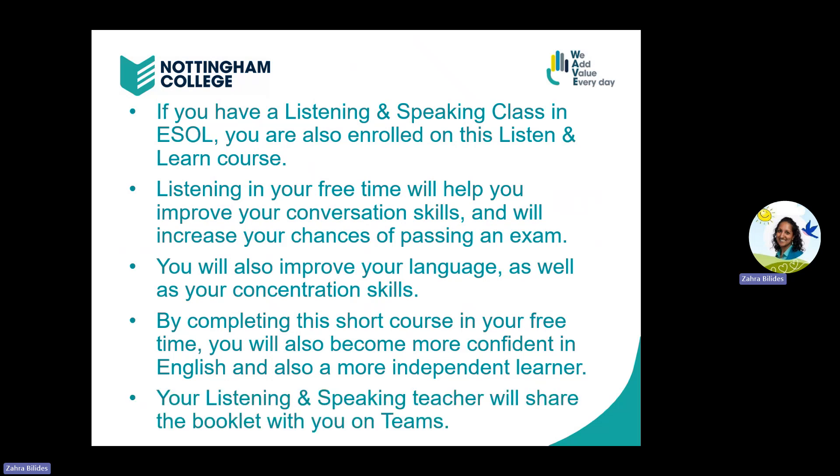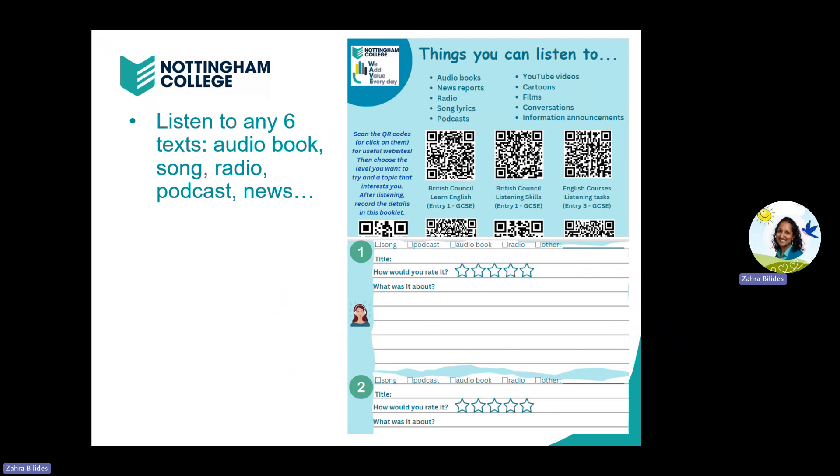Your listening and speaking teacher will share the booklet with you on Teams. All you need to do for this course is listen to any six texts. They could be anything: an audiobook, a song, the radio, a podcast, the news.